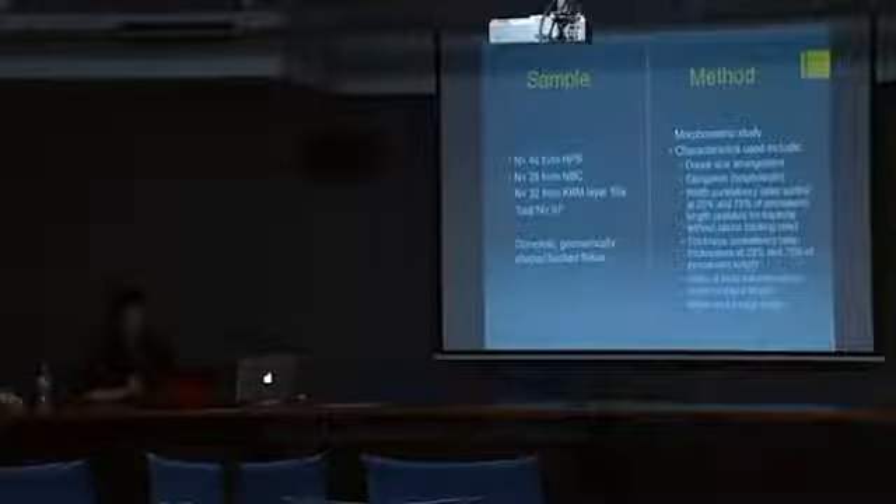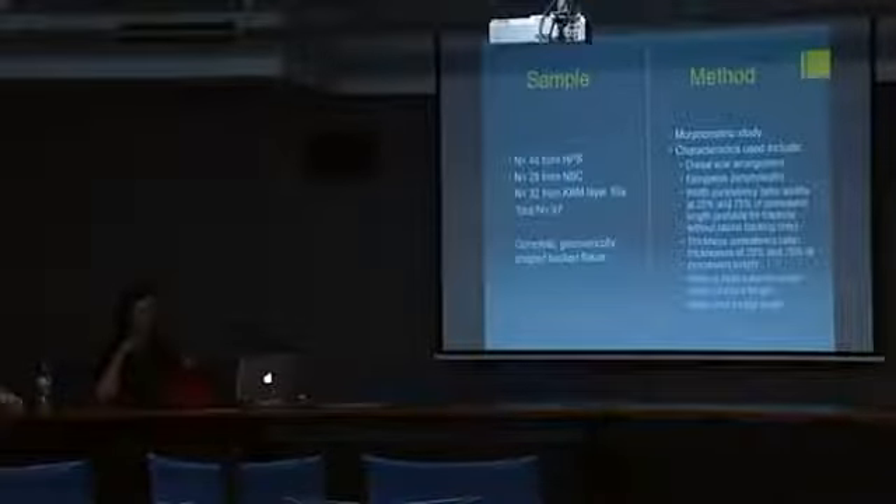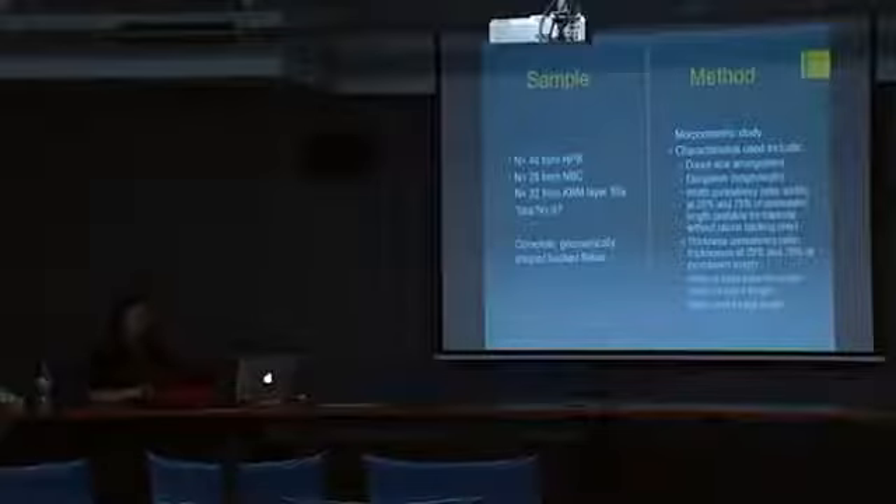On the right panel you can see a list of those characteristics: dorsal scar arrangement, blank elongation — for which I made two ratios, one of width at 25% and width at 75%, and one of thickness at 75% — and then a ratio of most extreme chord depth to chord length, which I'll explain a little later, and mean chord edge angle, because that's universal across specimens.